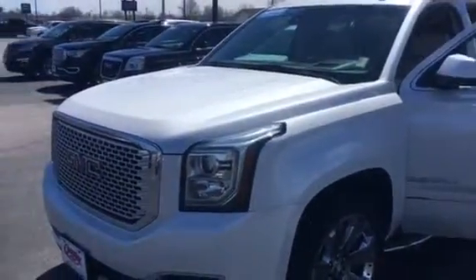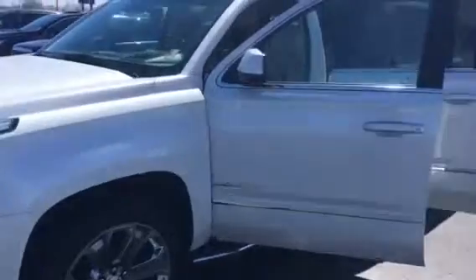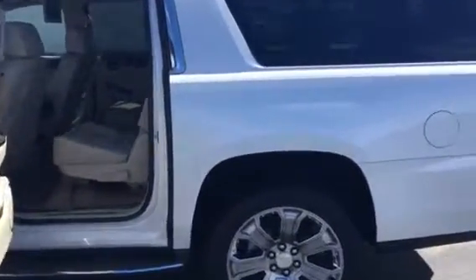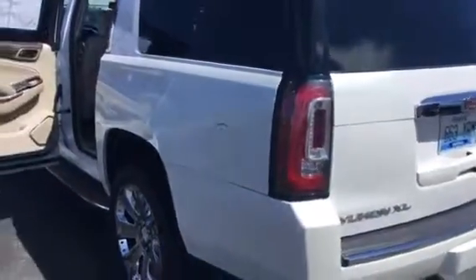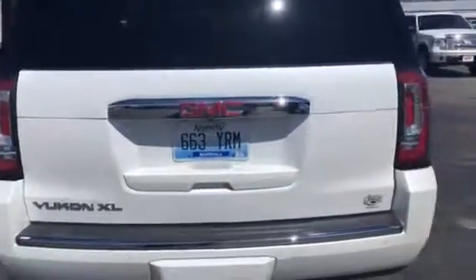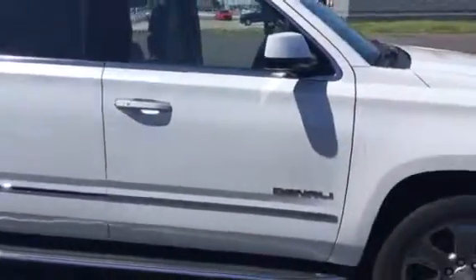One owner, bought here, serviced here, local customer — actually part of the Reed family. This is certified pre-owned and it is fully loaded down. New tires and again just fully loaded down. Very nice one owner vehicle.